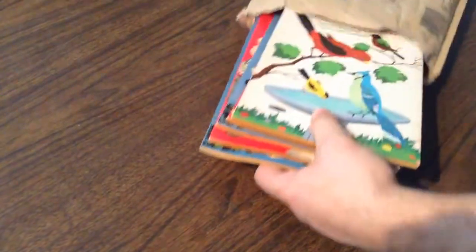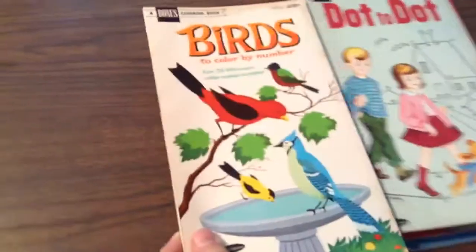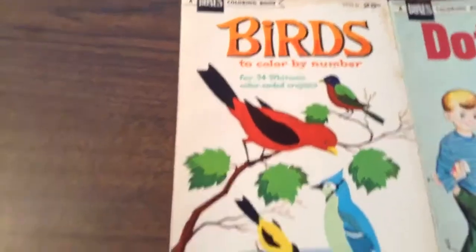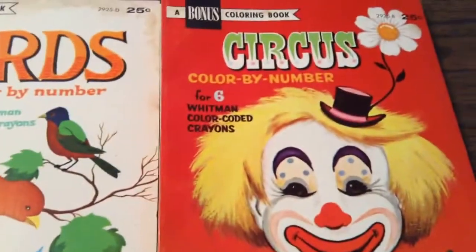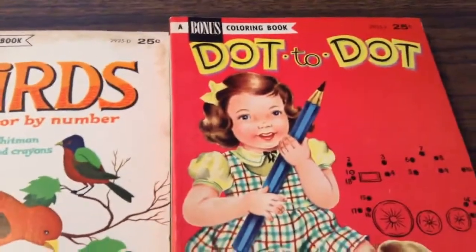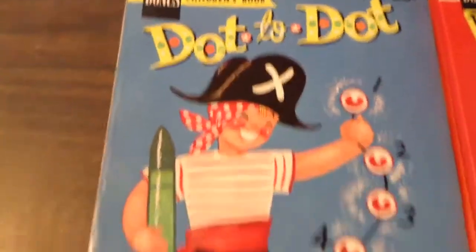Oh, he's got several in there. So we got Birds to Number by Color, and we've got Dot-to-Dot. These are Whitmans. This is Circle Color by Number, also another Whitman Dot-to-Dot. And then we've also got another Dot-to-Dot here.